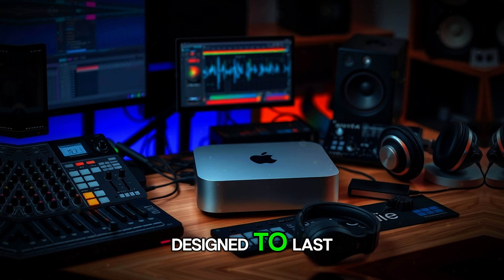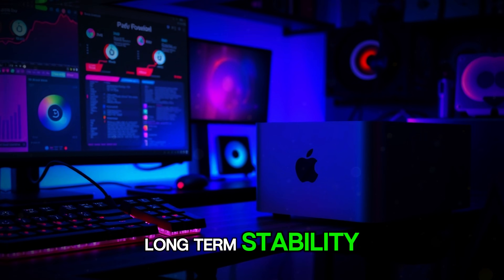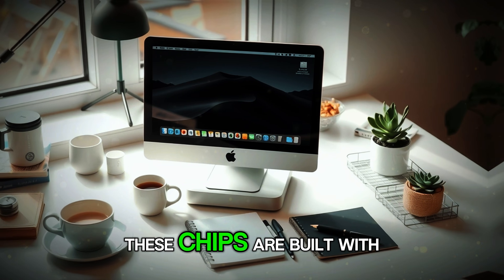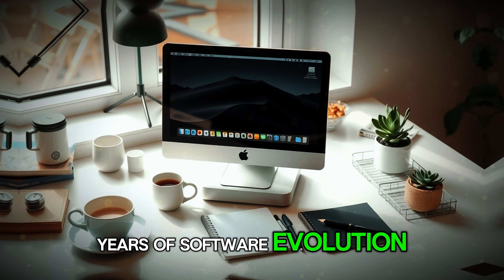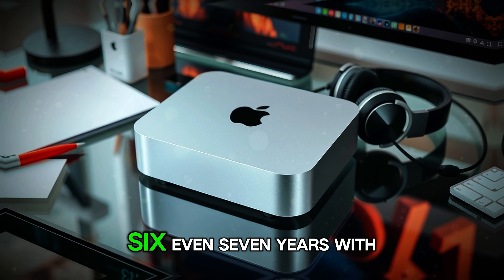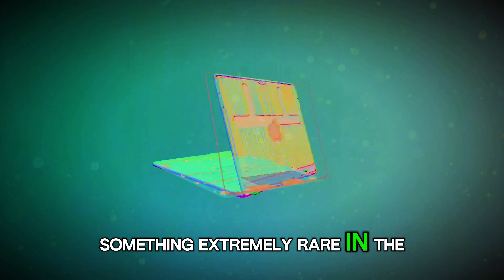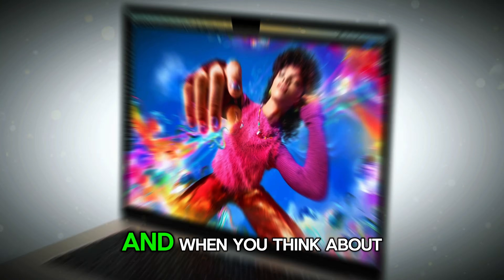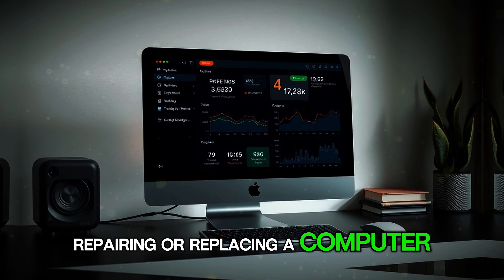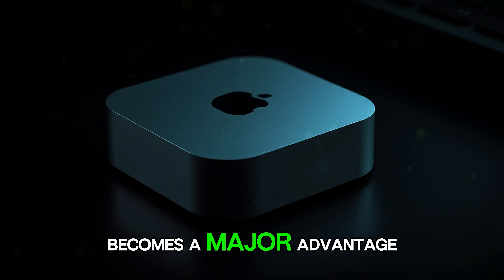This small device is also designed to last. Apple Silicon is known for long-term stability. Unlike older systems that become slow over time, these chips are built with years of software evolution in mind. The Mac Mini M5 might last you 5, 6, even 7 years with strong performance — something extremely rare in the desktop world today. And when you think about the cost of upgrading, repairing, or replacing a computer every few years, having something this reliable becomes a major advantage.